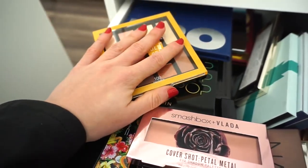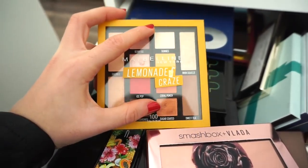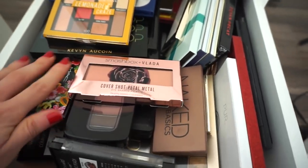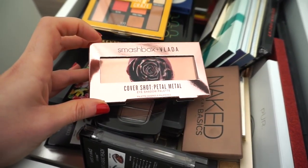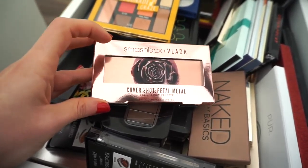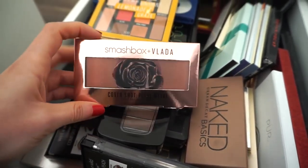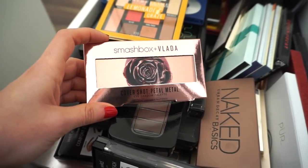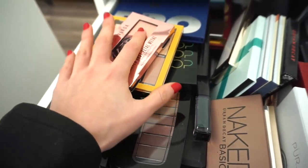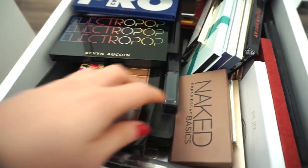Look forward to that video and let me know what kind of look you'd want me to create with this — something a bit more out there, or more of a neutral look. Then I'm also going to use the Vlada x Smashbox Cover Shot Petal Metal eyeshadow palette. I was dying to get this — the packaging is super cool. I love these Smashbox little palettes, they're so travel-friendly and convenient, and the colors are stunning: rose gold, golden-y type shades.